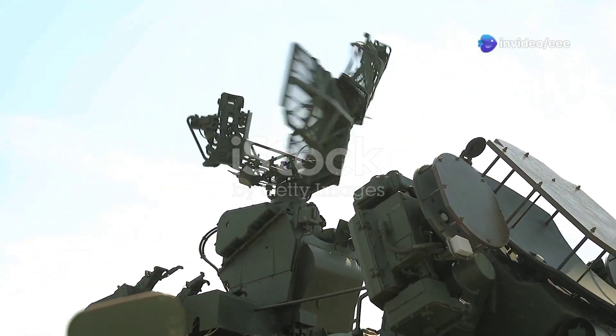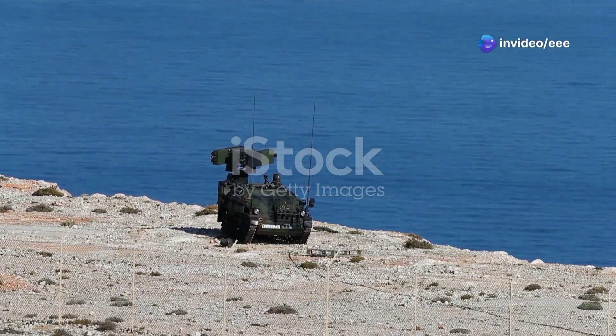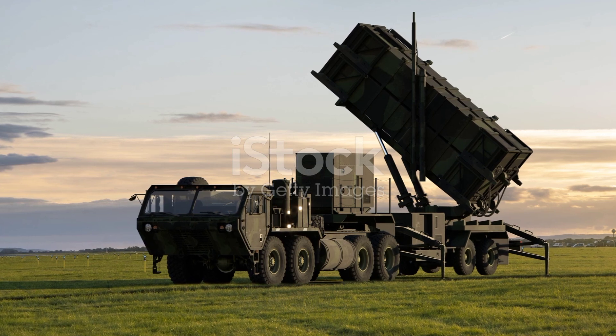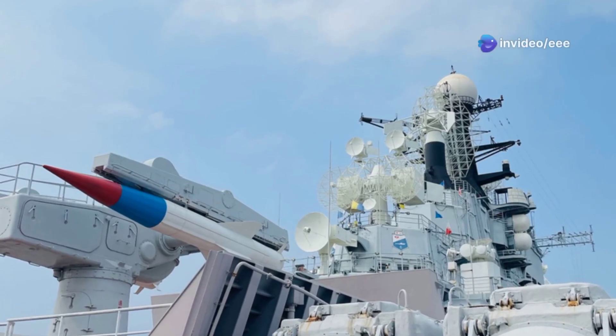THAAD is just one part of a larger missile defense network. Other systems, such as the Patriot and Aegis, provide different layers of protection. The Patriot system is designed to counter shorter-range threats, while Aegis focuses on defending against medium-range missiles.